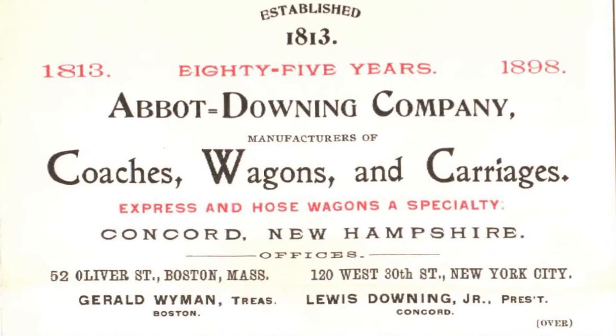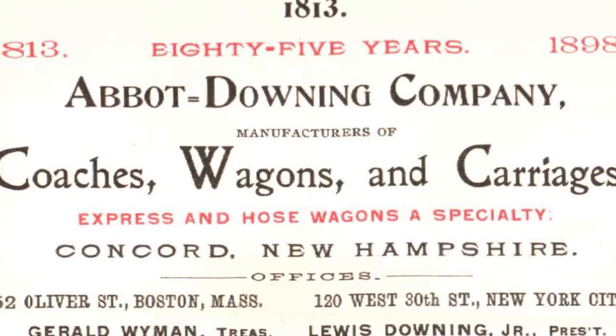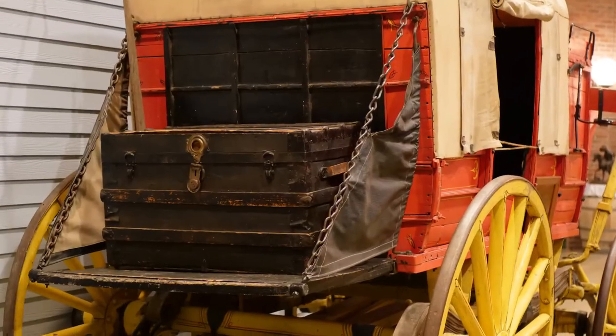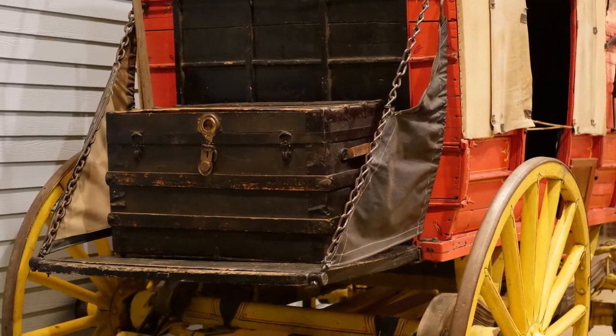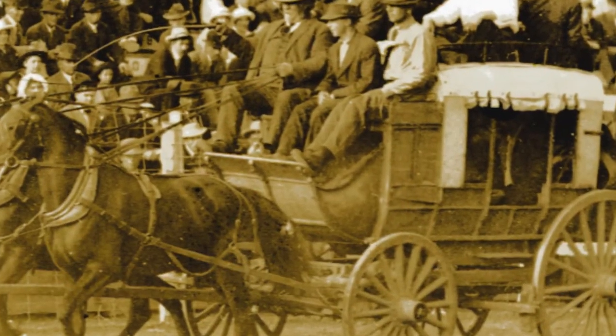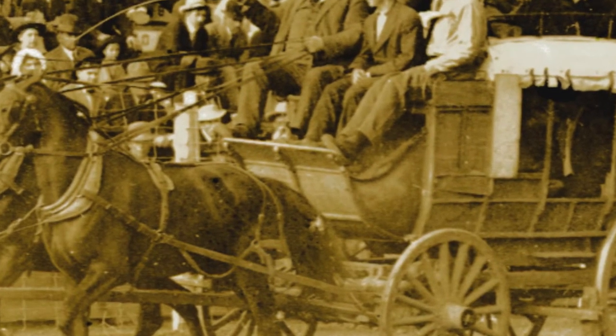Both types of coaches were manufactured by Abbott Downing and Company in Concord, New Hampshire, and shipped by boat to the west coast. Both coaches carried luggage and freight in a covered compartment at the rear. Important items like mail, money, or gold were carried in a compartment beneath the driver's seat.